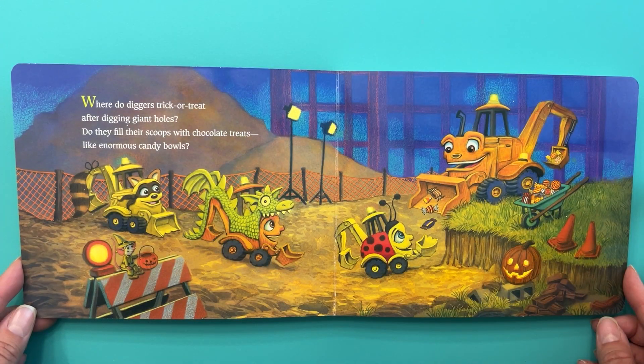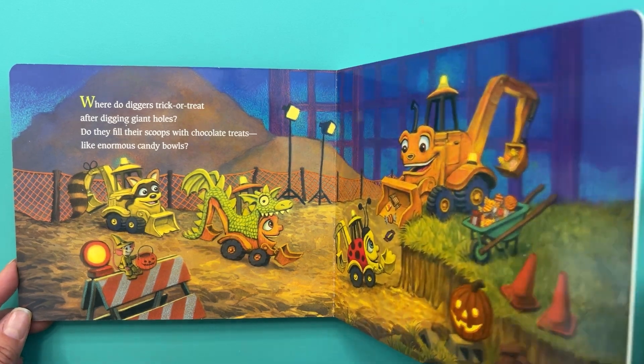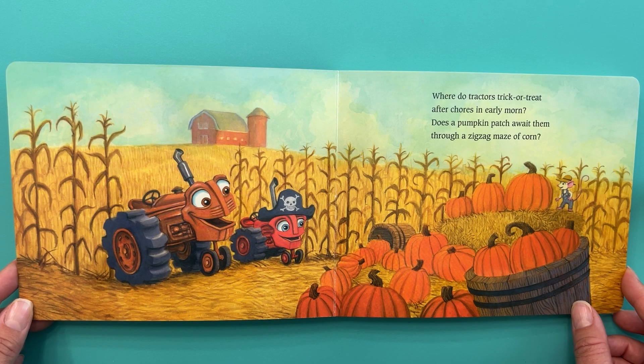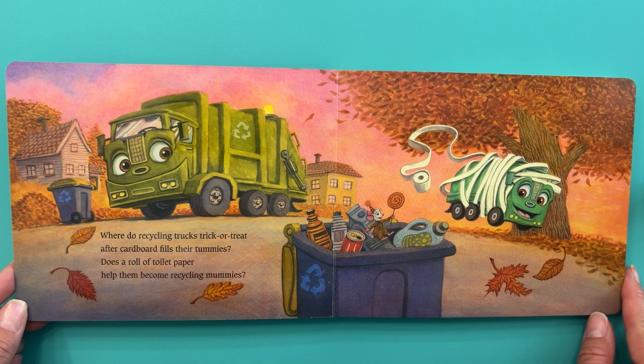Where do diggers trick or treat after digging giant holes? Do they fill their scoops with chocolate treats like enormous candy bowls? Where do tractors trick or treat after chores in early morn? Does a pumpkin patch await them through a zigzag maze of corn? Where do recycling trucks trick or treat after cardboard fills their tummies? Does a roll of toilet paper help them become recycling mummies?